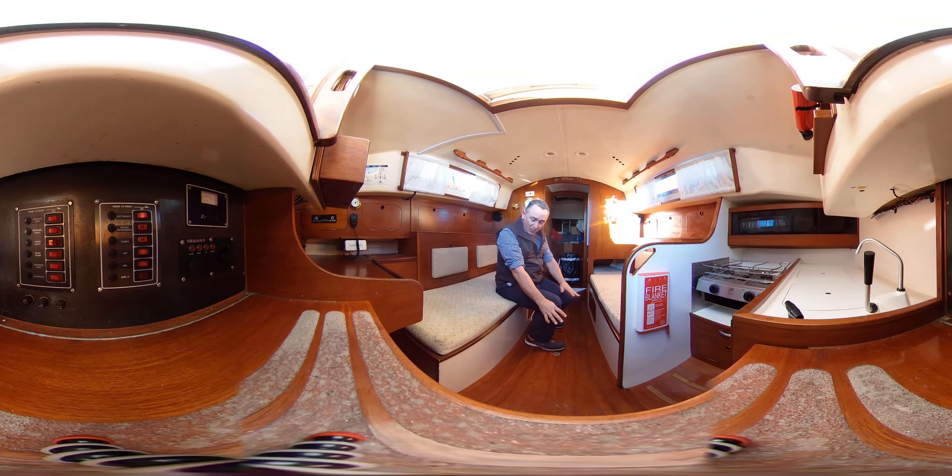Looking down — nice wooden floor. I'd perhaps put a rug or mat down here just to break it up, but it does look in nice shape. Really easy access to the bilge underneath — two plates just lift up and we've got the two bilge suction strainers down there, nice and easy to get at and clean if we need to. Absolutely fabulous.